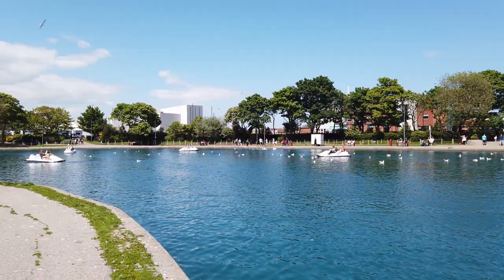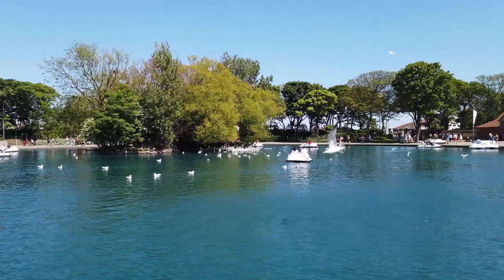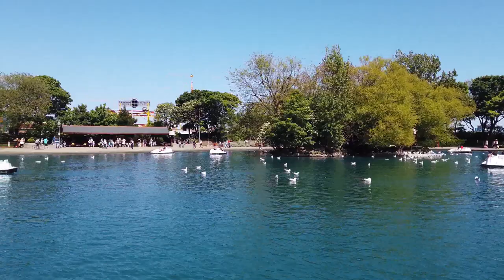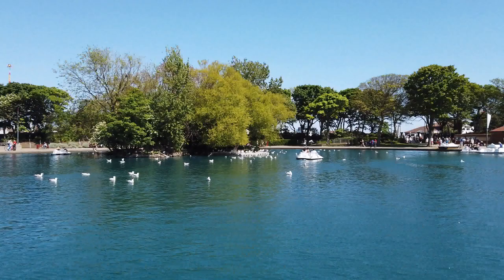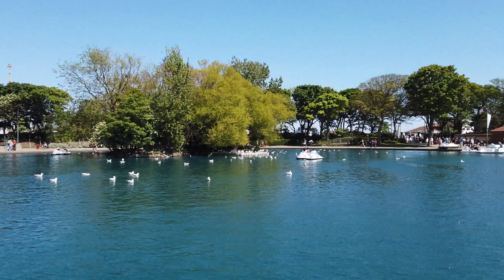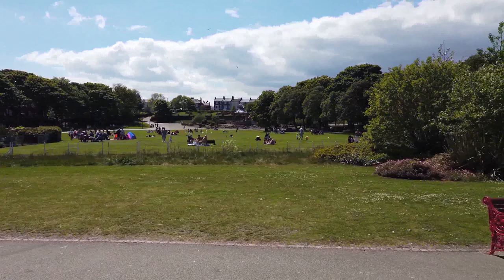Here we are at South Marine Park — how nice is this? Look at this lake. I think the water's been colored, to be honest, but it looks nice. There's a nice little cafe on the edge. You'll have seen the miniature steam train that goes around the park — it runs every five or ten minutes, I think it's about a pound or two per passenger, which isn't bad. Just behind those trees there's a kids play area and a nice green space.